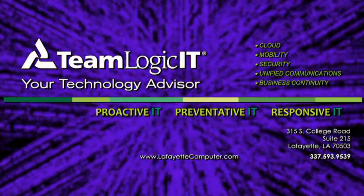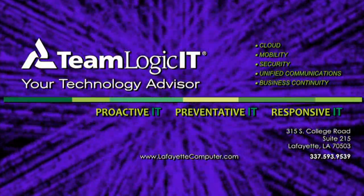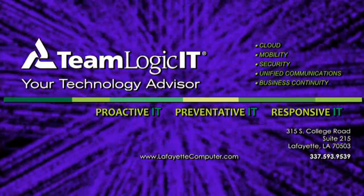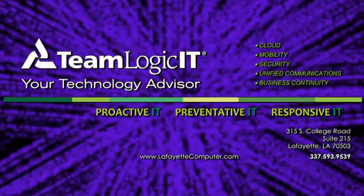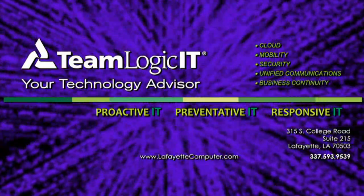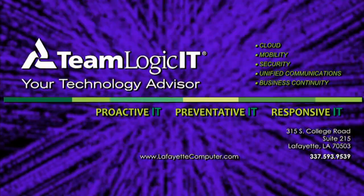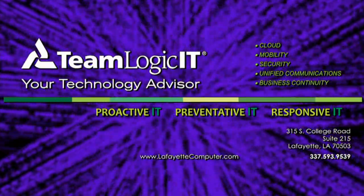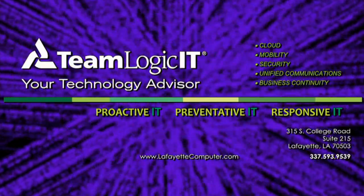You rely on technology daily to connect, communicate, and serve up information in your business. The last things you need are IT disruptions which lead to downtime, lost revenue, and stress. At TeamLogic IT, we provide comprehensive services to manage your information technology. For more information, go to www.lafayettecomputer.com.